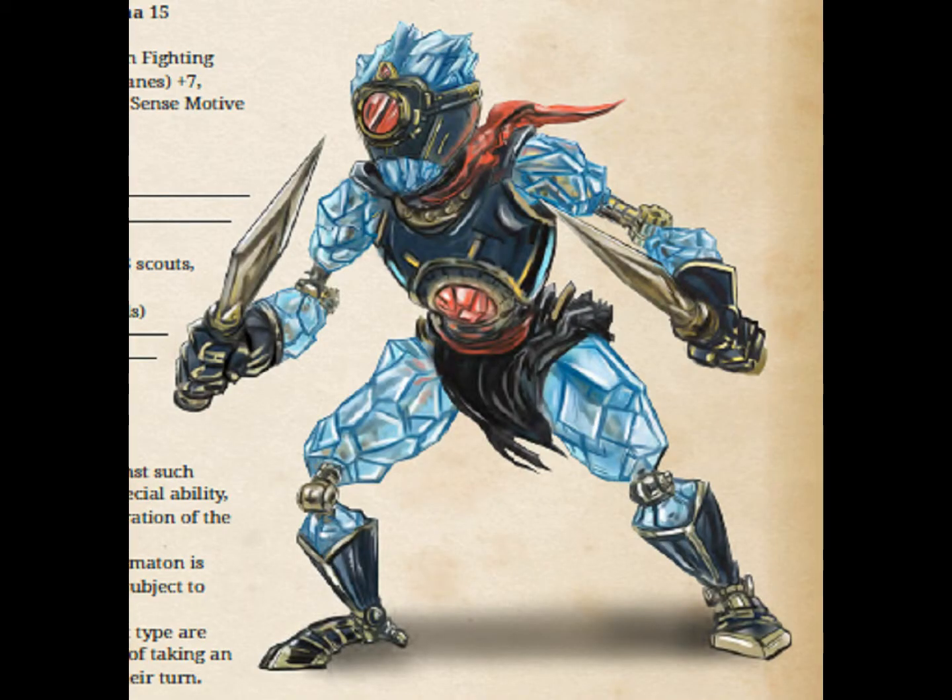Every monster in this book has some sort of flavor text. If you're a game master using the creature for the first time, you have a small paragraph so you can introduce the players to the creature. For example, here's the paragraph about automaton alpha: 'This halfling-sized construct is made of light metal alloys and crystal, enabling it to move quickly and nimbly as it stabs and slices with its short swords.'